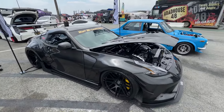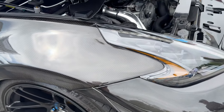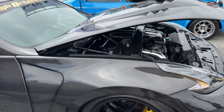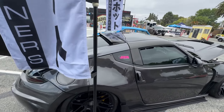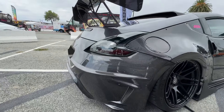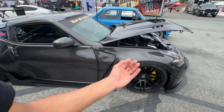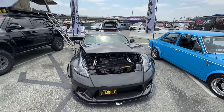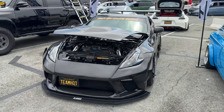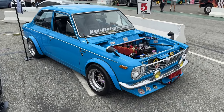The all-carbon 370Z — honestly pretty freaking wild. I think the owner of this car has had this build going for quite a while now. I honestly don't think there's anything left to do on this thing — literally everything has already been done and touched. Pretty freaking sick though, seeing an all-carbon 370Z.